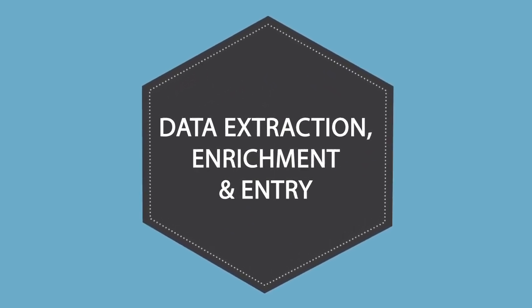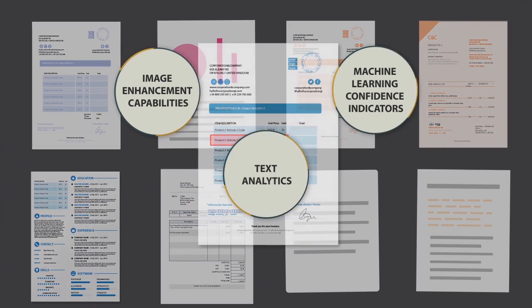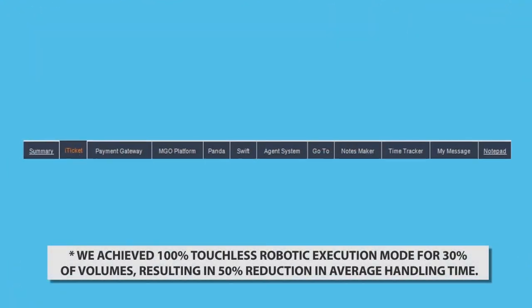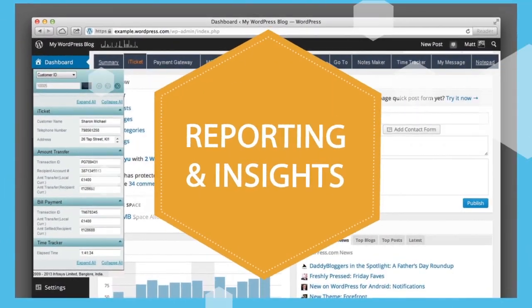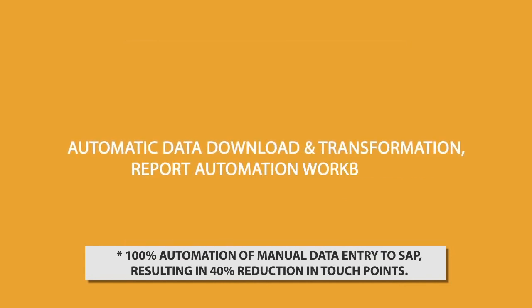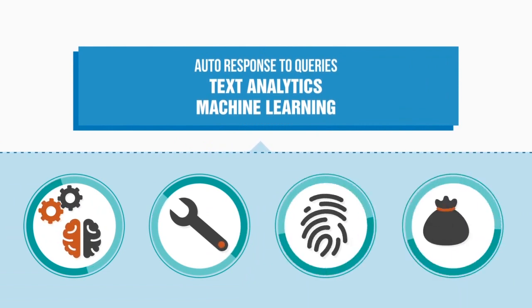The Infosys RPA stack is powered by components that can handle different channel and data types. Some of the key components are the data extraction, enrichment, and entry component, which addresses the largest chunk of operations in every BPM, minimizing or eliminating regular and repetitive data capture entry-related activities. The Smart Environment component spans all process areas, providing smart updates with minimal or no effort. The Reporting and Insights component automates standard operation procedure-based reporting and reconciliation activity, enhanced with decisive insights and predictive analyses. And the auto-query resolution component removes the hassle of responding to those endless queries.